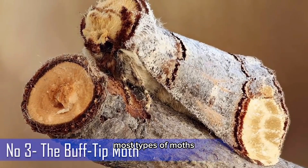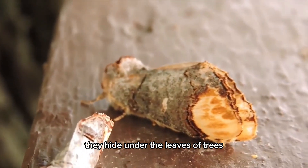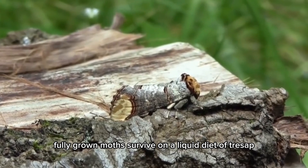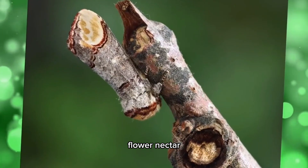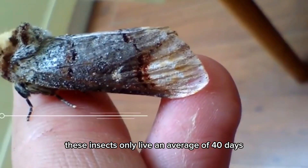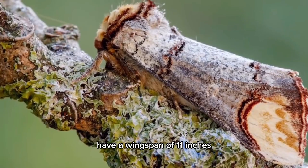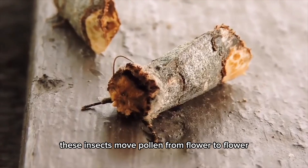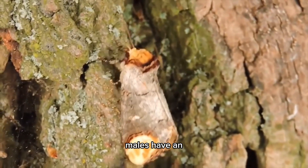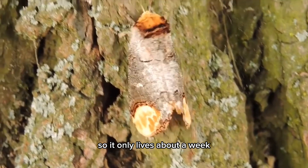Most types of moths are nocturnal, active at night. During the day, they hide under the leaves of trees or find their way into dark attics or basements. Fully grown moths survive on a liquid diet of tree sap, flower nectar, and even juice from rotting fruit. These insects only live an average of 40 days. Some moths measure less than an inch while other species have a wingspan of 11 inches. They move pollen from flower to flower just like butterflies, and males have an excellent sense of smell. A luna moth doesn't have a mouth and can't eat, so it only lives about a week.